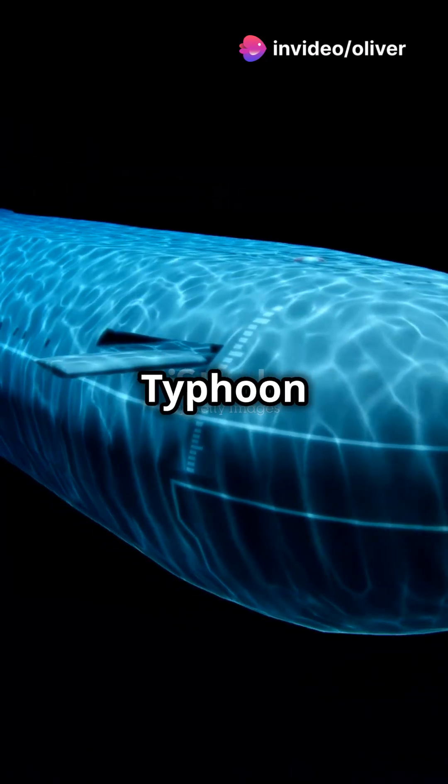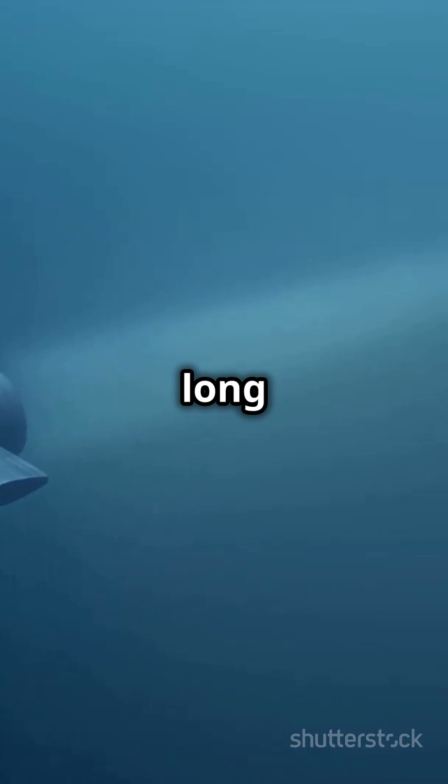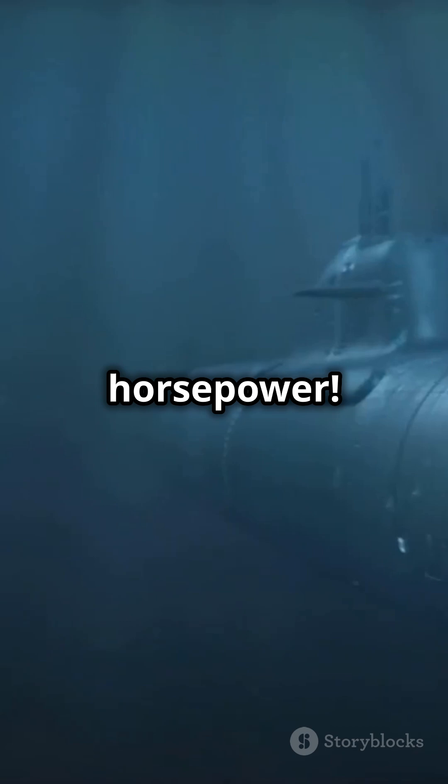First off, the Typhoon is a beast. Measuring around 175 meters long and 23 meters wide, it's one of the largest submarines in the world. This giant can cruise at 22.22 knots on the surface and hit 31 knots underwater, thanks to its dual nuclear reactors pumping out a whopping 100,000 horsepower.